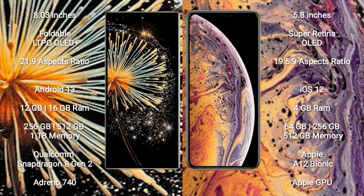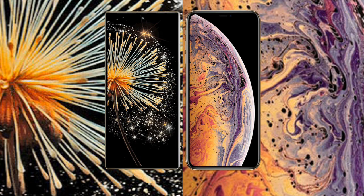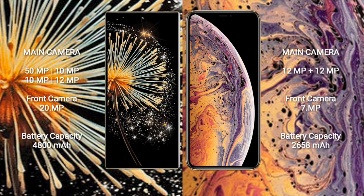iPhone XS comes with 4GB RAM and 64GB, 256GB, 5GB internal storage options. It features the Apple A12 Bionic processor and Apple Graphic GPU.